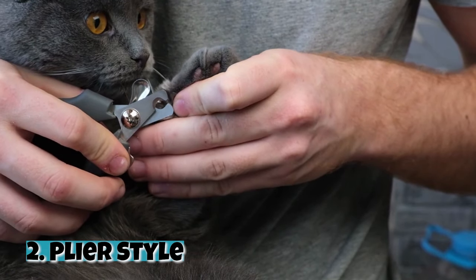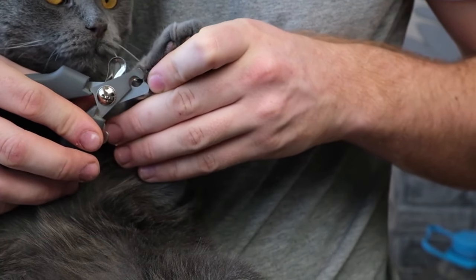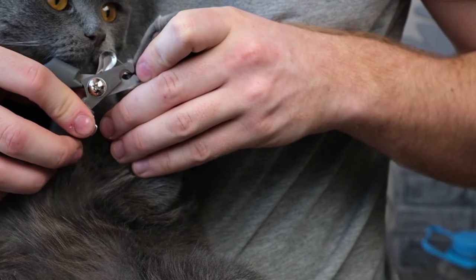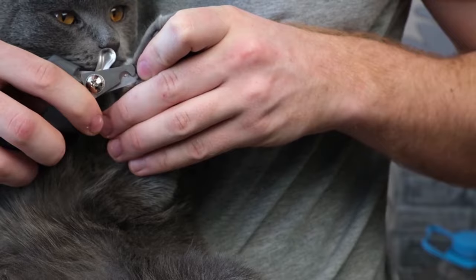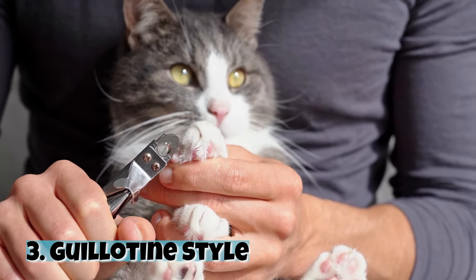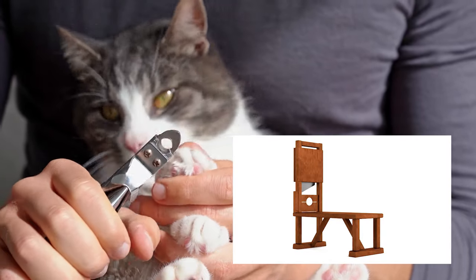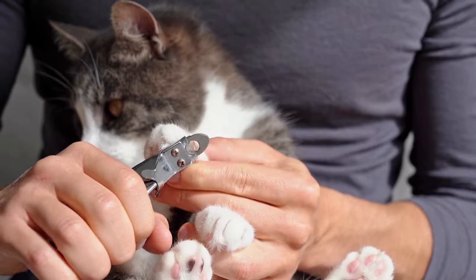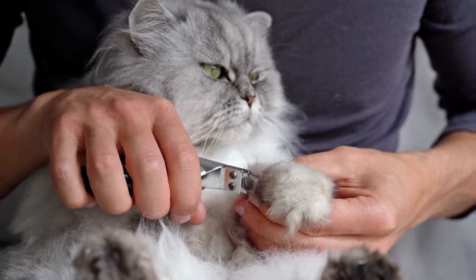Number two: plier style. This is a more heavy-duty style, which is ideal for cats with thick nails. Groomers often use plier clippers because of their sturdy abilities, so we recommend this style for cats with very thick nails. Number three: guillotine style. This style has a loop where the cat's claw passes through for the trim. Although these clippers can get the job done, the loop can make it difficult to see exactly where you're cutting, which is why we recommend avoiding this style.